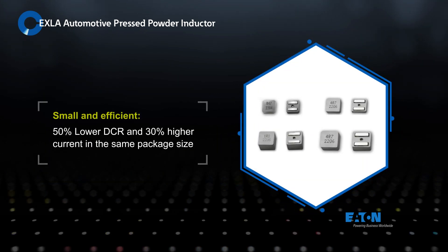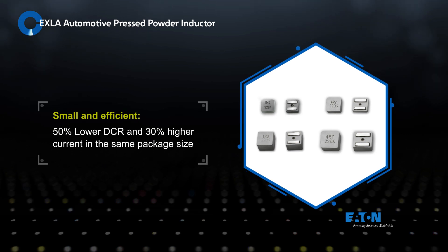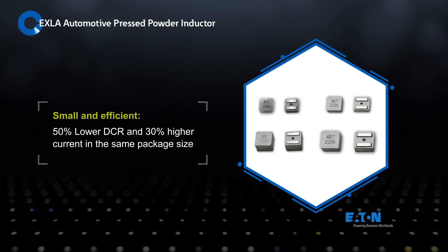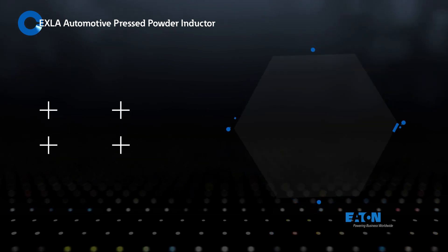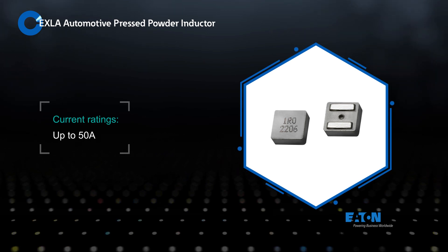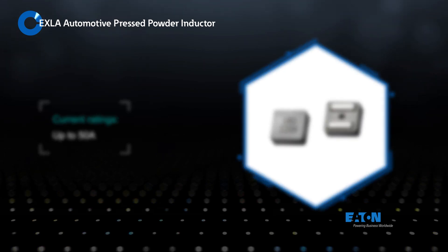EXLA inductors use the latest high-efficiency magnetic materials and advanced manufacturing processes that enable up to 50% lower DCR and 30% higher current ratings in the same package size. Inductors are offered from 0.185 to 22 microhenries in 4 to 10 mm packages, with current ratings up to 50 amps.